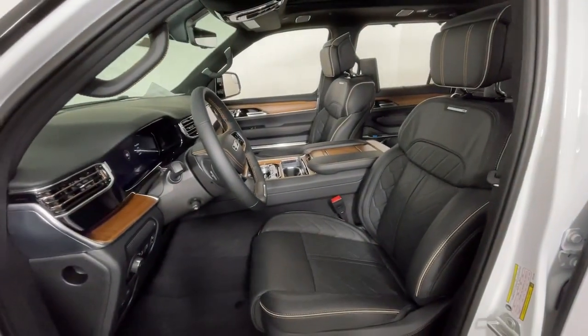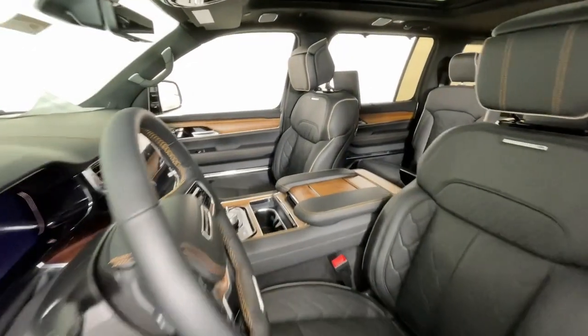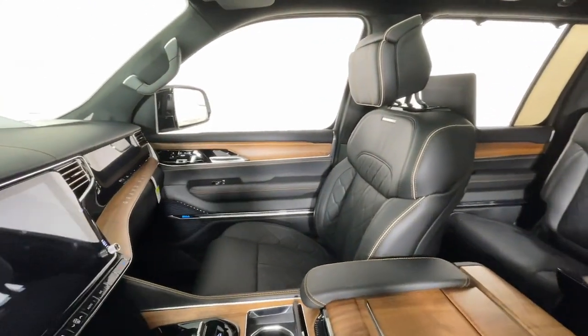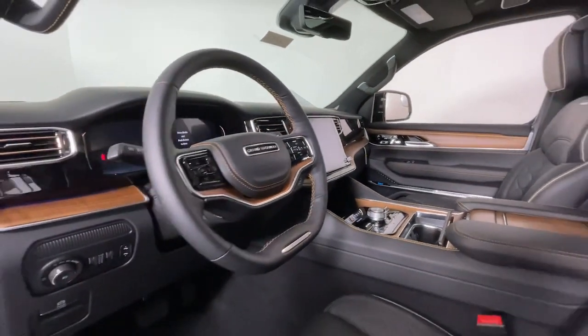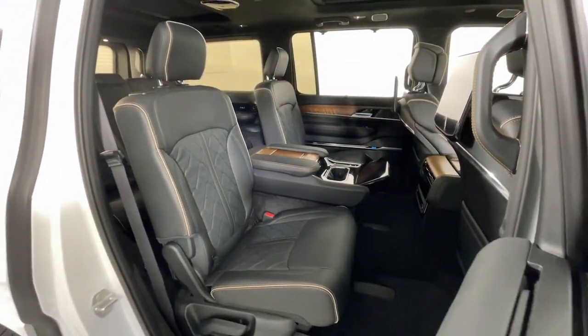These are just some of the great options this vehicle comes with: heated steering wheel, Apple CarPlay and/or Android Auto, head-up display, keyless entry, navigation system, moonroof, and fog lamps.